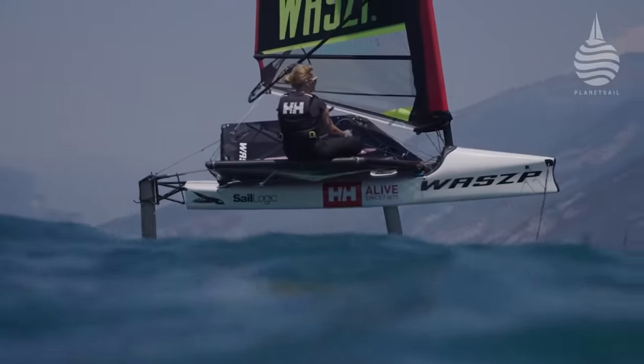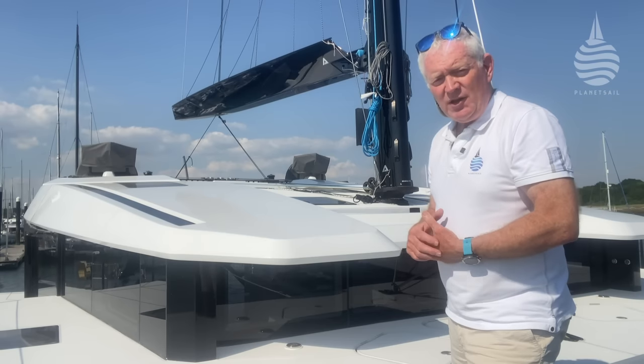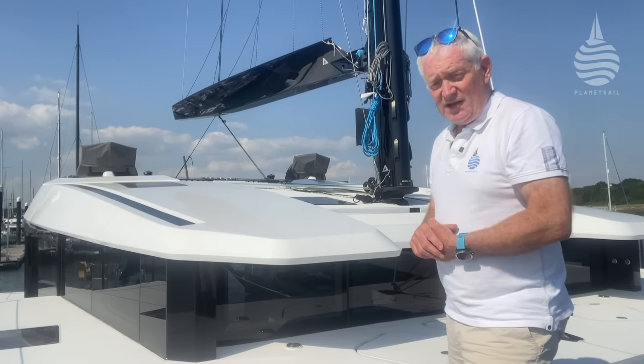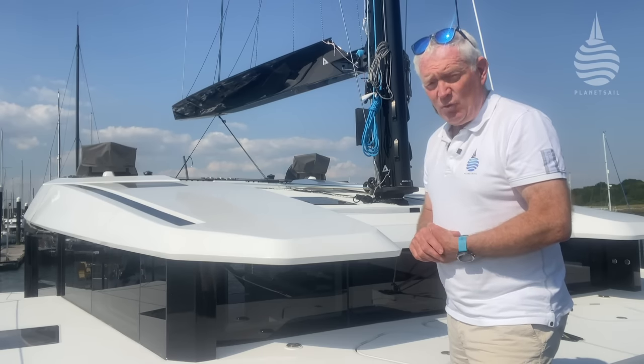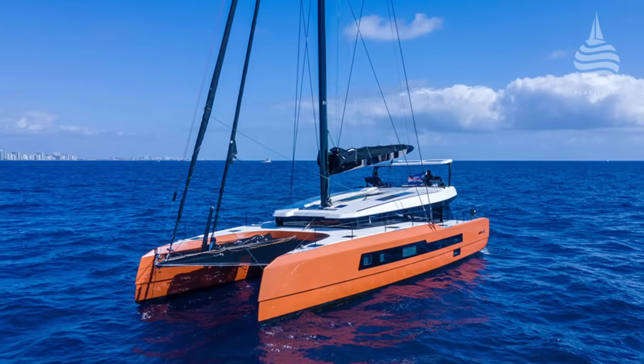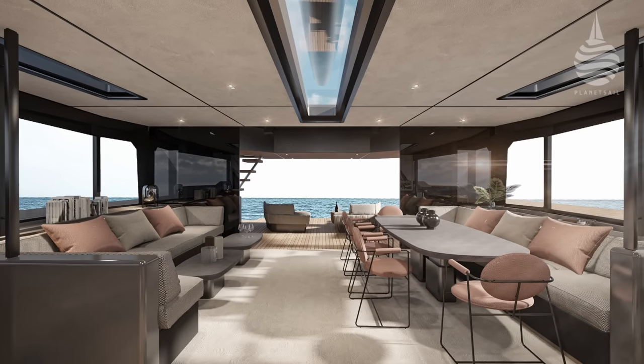We've covered wasps and we've recently been getting into cats. In fact, this one, the McConaughey 53, has been parked outside the Planet Sail office and has provided a handy place for waterside interviews. So when the company that builds all of these boats invited me to take a closer look at how they produce them, it wasn't an offer to turn down.